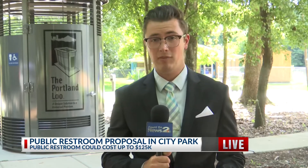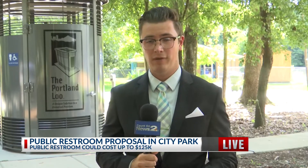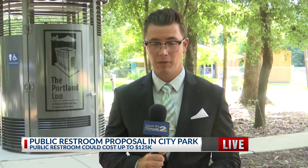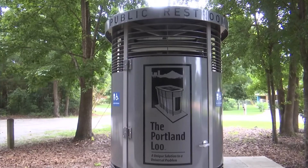Yes, Sophia. This public restroom you can see behind me — the Portland Lou — is the first of its kind for the city of Charleston. It was built two years ago back in 2019 and came with a hefty price tag at $125,000. Despite that price tag, city officials say it provided a needed solution to a problem they were seeing in the city, and now city residents say it's time to build more of these public restrooms at parks across the city of Charleston.